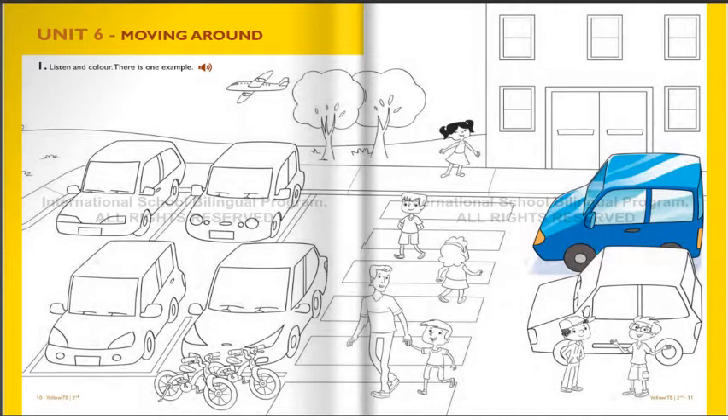Four. OK. Look at the bikes again. I can see them. That's right. Can you see a car behind them? Oh, yes. I see it. Can you colour it purple? OK. Well done. That's very good.